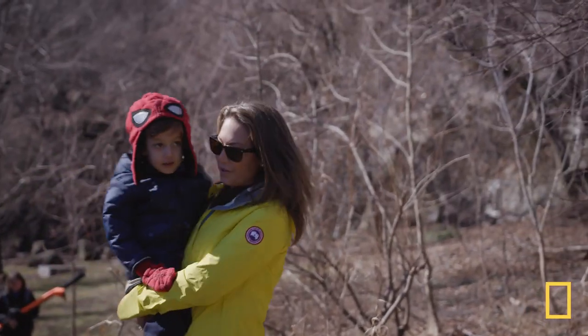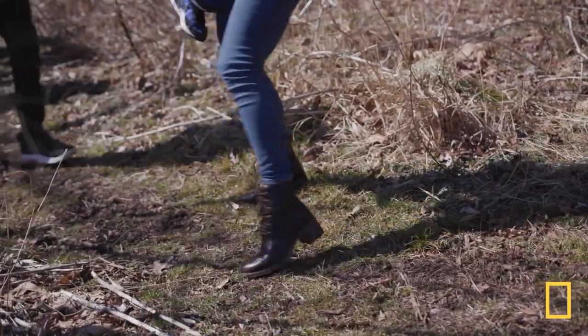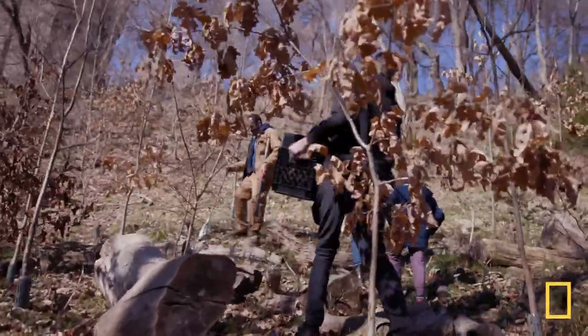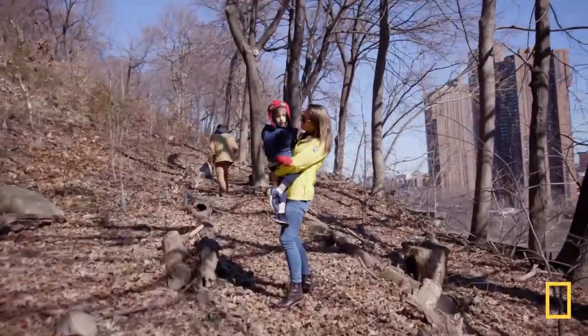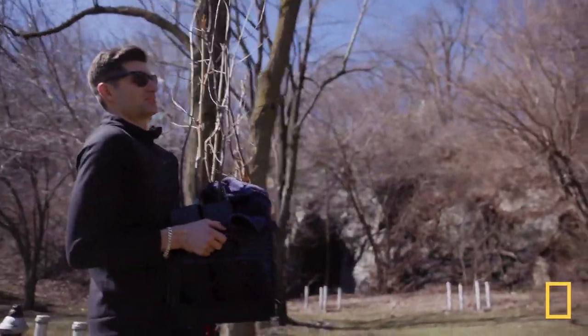Are you wearing high heels right now? No, they're just like a little heel-on. Don't they're hiking shoes? Nature but make it fashion. Trekking up a New York City mountain. Don't worry about me, I'm just here carrying six chestnut trees.